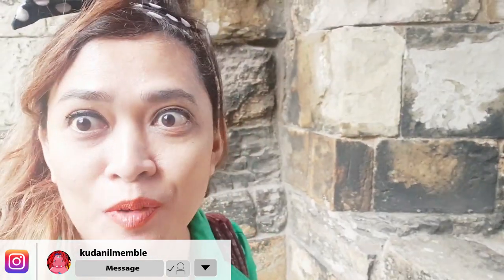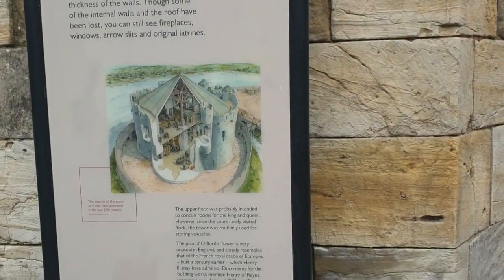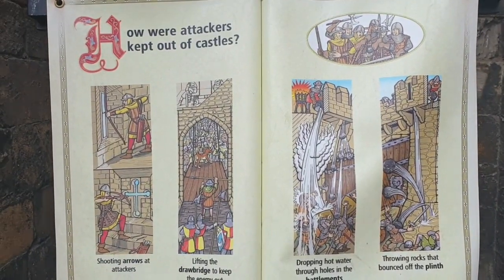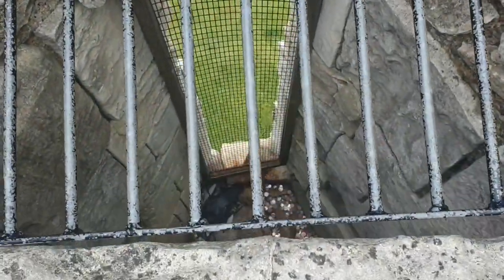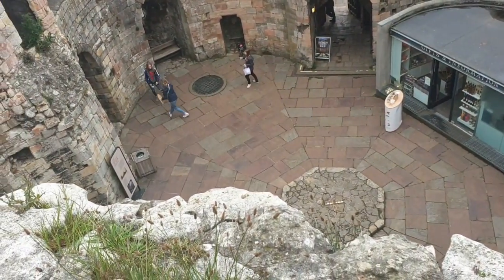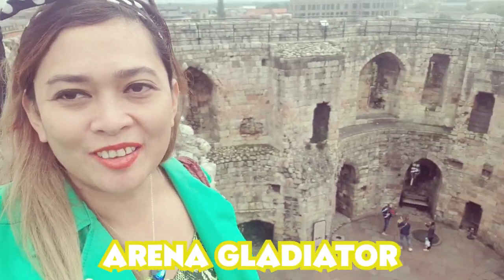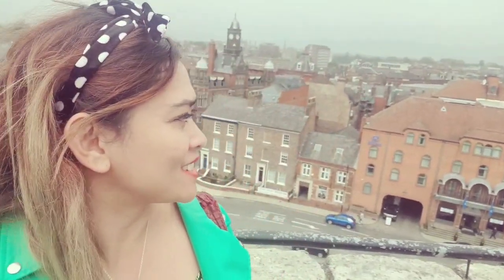There are a lot of things to see here. This area is not too wide, so it's like a Gladiator Arena. It's bright, and from here we can see the city from the top. And this is so cool.